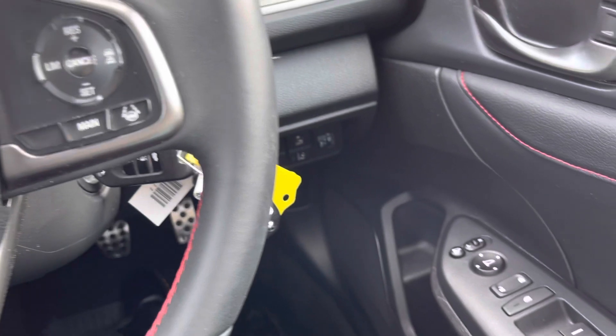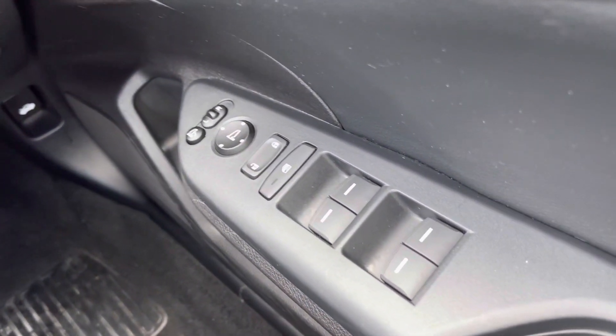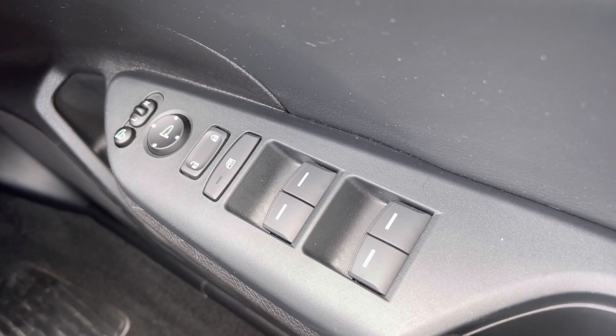Taking a seat in the front, you do have your control panel on the driver's door to operate all four electronic windows along with your central locking system. You also have your mirror adjustments here as well.